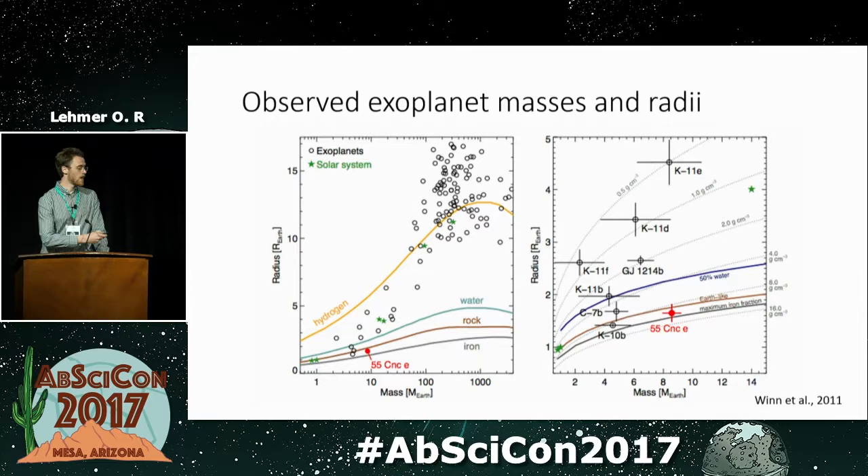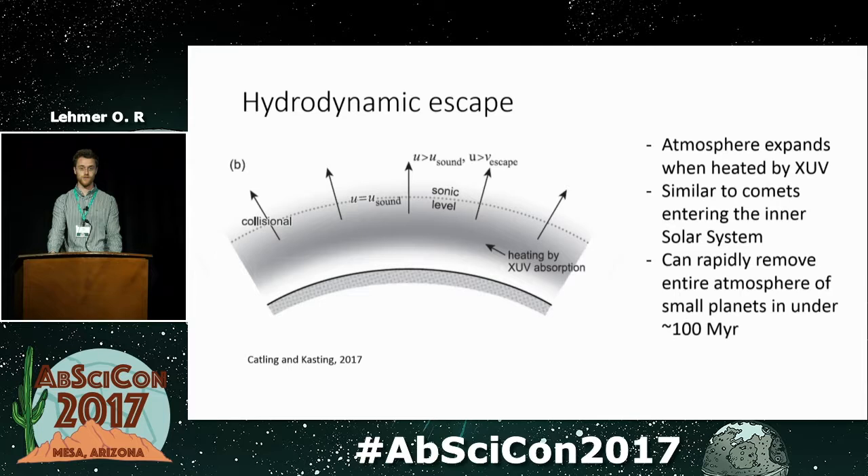One explanation we've found is atmospheric escape via hydrodynamic escape — a pressure-driven thermal loss process where the atmosphere becomes heated by XUV radiation (X-ray and UV photons from the host star). The atmosphere starts to expand so rapidly that it puffs off into space. You can remove the entire proto-atmosphere from small planets very quickly via this process, on timescales of just a few million years.